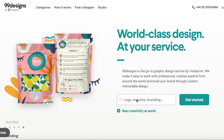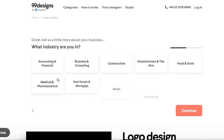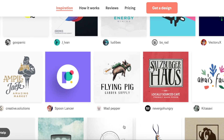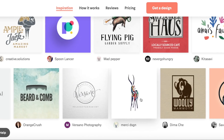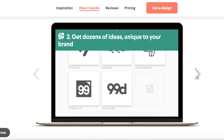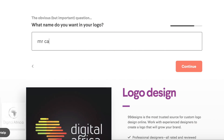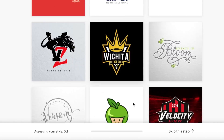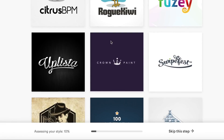99designs is the go-to graphic design platform by Vistaprint that makes it easy for you to work with professional creative experts on custom, memorable designs. You can get all sorts of things designed — from logos to apps, packaging to book covers — and they support you through the entire process from briefing through to the final design, so you'll get an incredible design you'll love from artists all around the world. There are two different ways to work: you can run a contest where you invite their entire creative community to participate and designers submit ideas for you to pick your favourite.